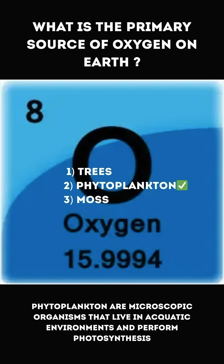The correct answer is 2. Phytoplankton. Phytoplankton are microscopic organisms that live in aquatic environments and perform photosynthesis.